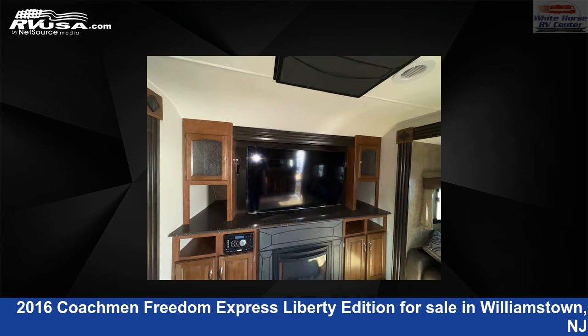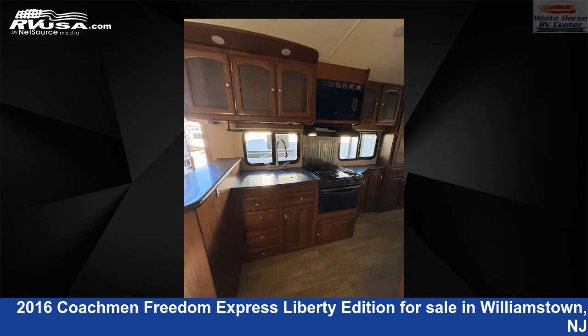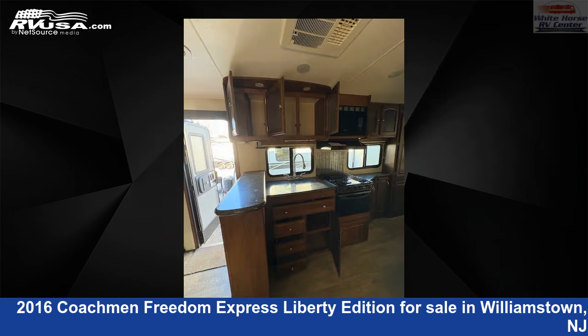This used Coachman is 32 feet 0 inches in length and features stove top burner, slide out, and air conditioning. The floor plan layout of this travel trailer features a front living area, mid kitchen, outdoor kitchen, and rear bedroom.